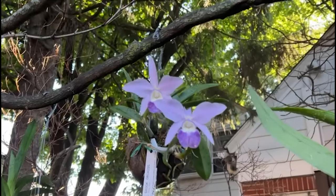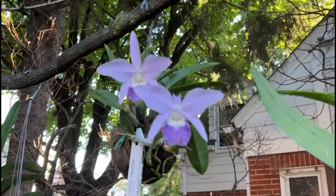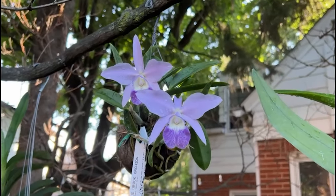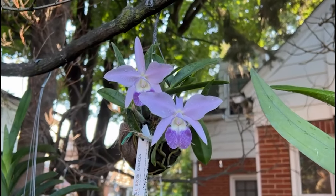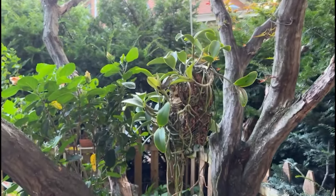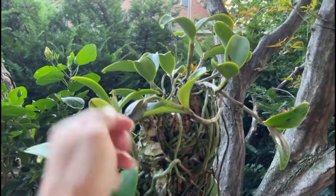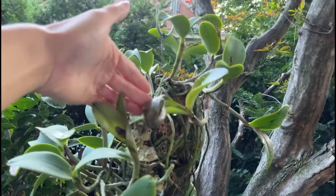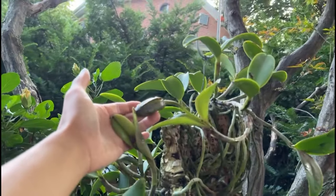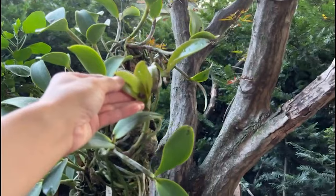Don't worry too much if the leaves get sunburned. If it's not serious, put the orchid in a lower-light environment and after a few days the plant will readjust. In severe cases, the sunburned part of the leaf will dry out, which is generally only a cosmetic problem as long as most of the leaves are intact.